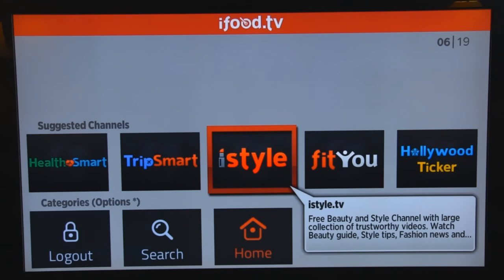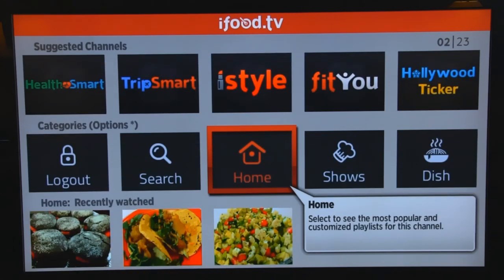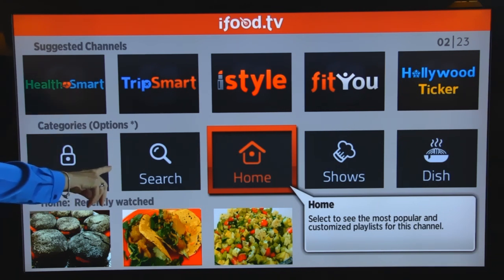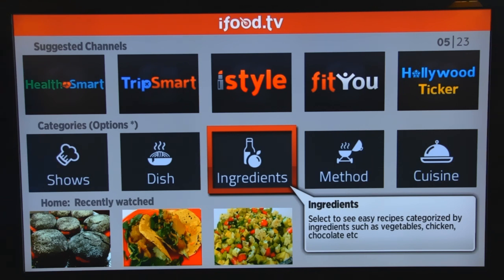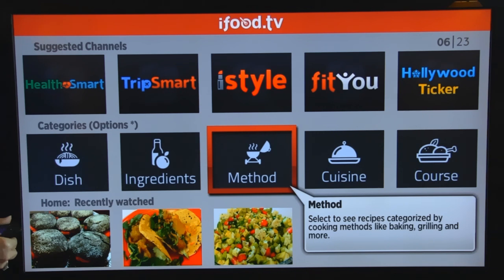I'm coming back to the left and going down to where it says home again. If I wanted to log out, I could do that. If I wanted to search for a particular title of recipe or just give it a few of the letters, it will auto fill the rest of the title for you. Shows are some of the channels that you could watch. Dish would be something like roast beef or grilled steak. Ingredients: if you have certain ingredients you want to search for, like tomato dishes or something like that, you could press OK on that and do that search. Method is like grilling, broiling, baking, boiling, anything like that.